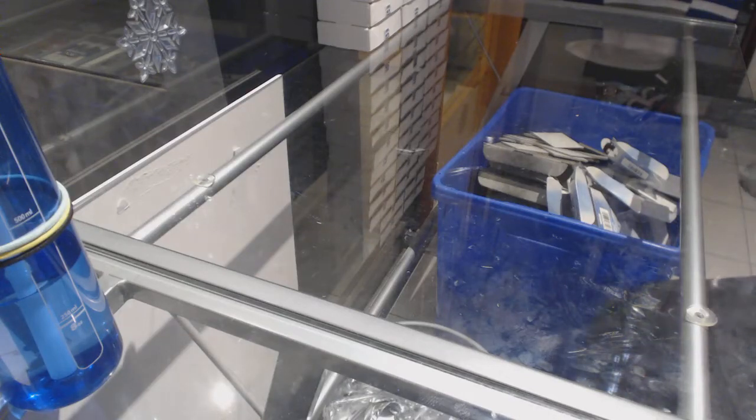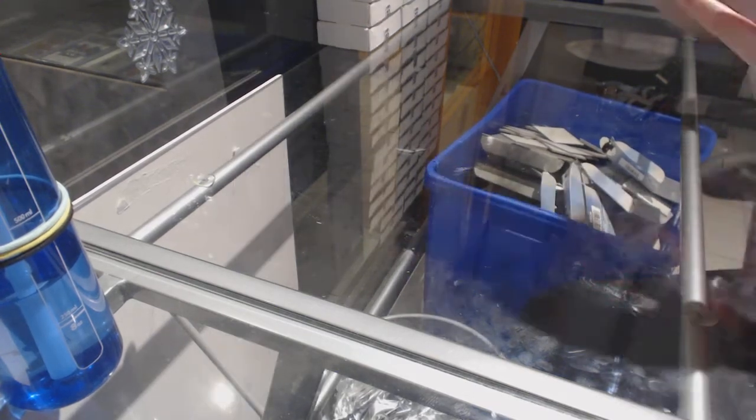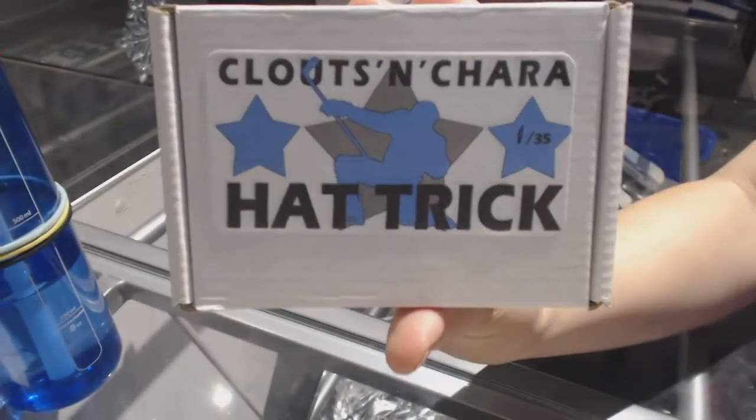Starting off CNC Group Break 8016, we've got the CNC Hattrick Packs. First off, we've got box number 1, which is for my collection.